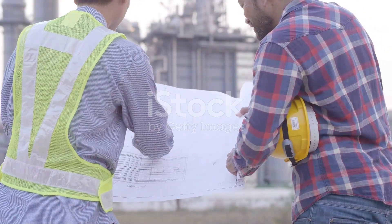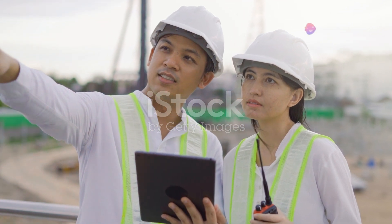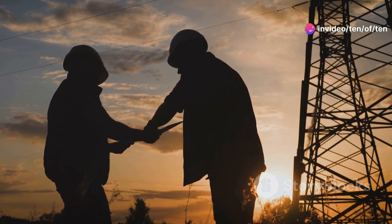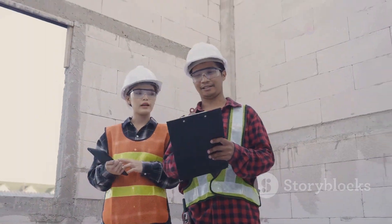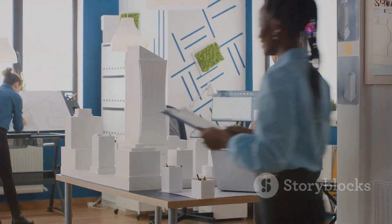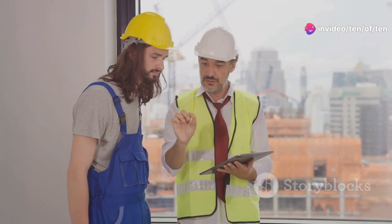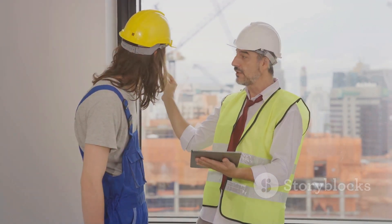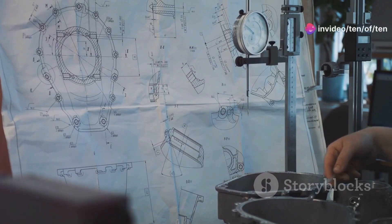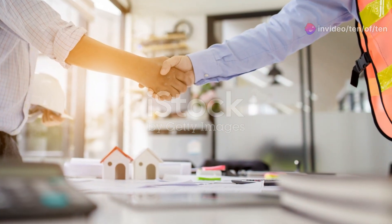These two might sound like they're on totally different wavelengths — and they kind of are — but that's exactly what makes them such a great team. The site engineer deals with the day-to-day realities of the construction site, while the technical office engineer provides support and solutions from headquarters. They're two sides of the same coin, working together to achieve a common goal: building something awesome. Imagine trying to build a house without any plans, or drawing plans without ever setting foot on the site — it wouldn't work. That's why these two roles are so intertwined; they need each other to succeed.